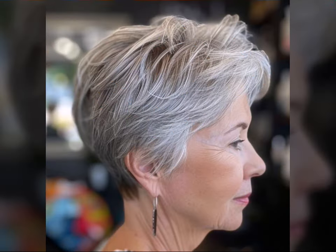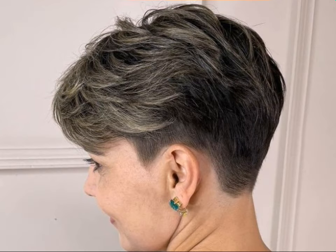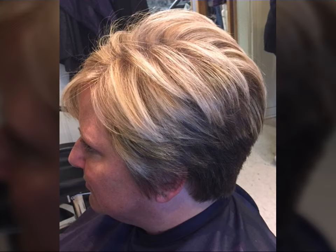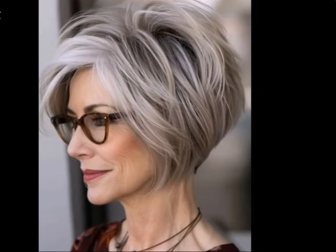Hi everyone and welcome back to the channel. Today we are diving into the world of short hairstyles for a specific group of fabulous women — our amazing ladies over 40 with round faces. Short hair can be incredibly flattering, and the perfect bob-pixie combo can add lift, definition, and youthful vibrancy to your features.